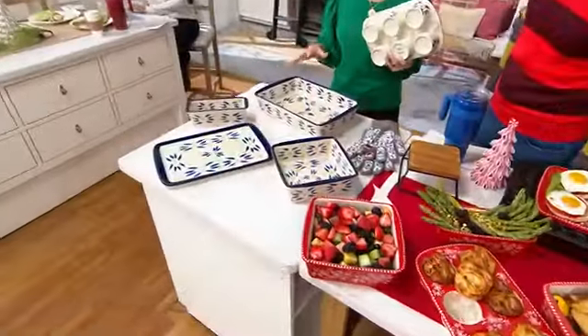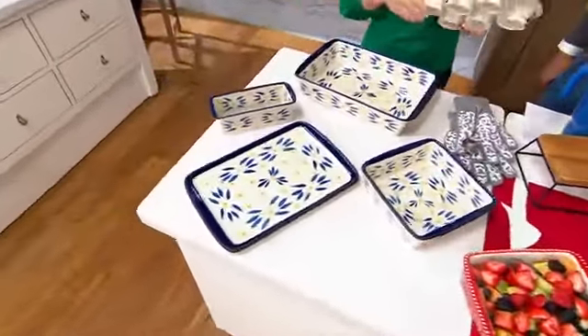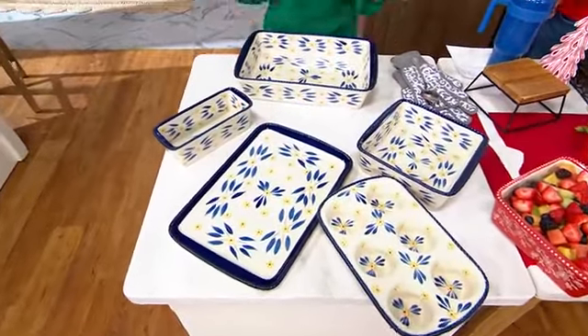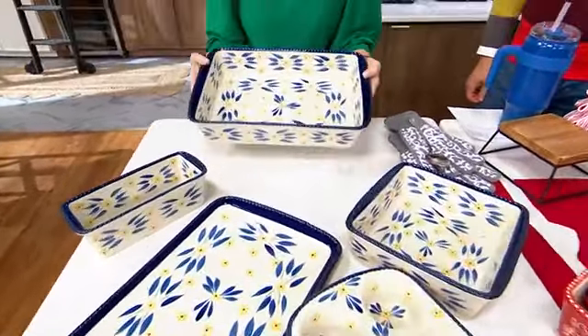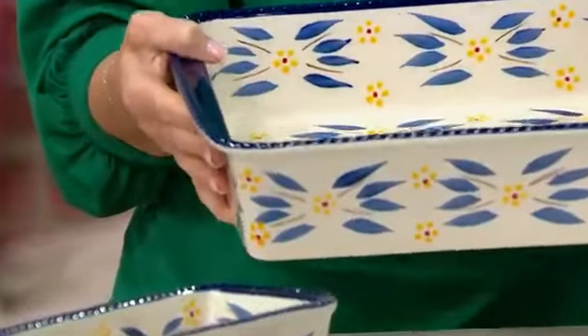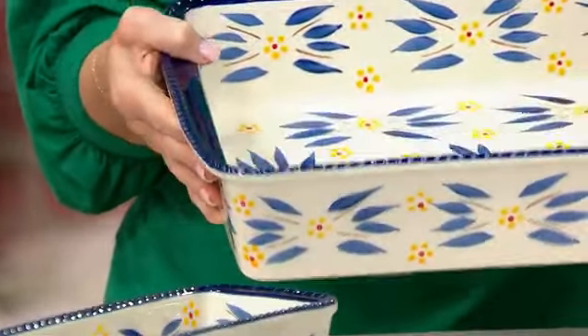Did you notice that it all nests down? That's what I love about it. These are your key everyday pieces, especially around the holidays and every day. The 13 by 9 baker — the single most requested, most used baking dish, not only in our home but with Temptations. There are cookbooks dedicated just to this one baker.